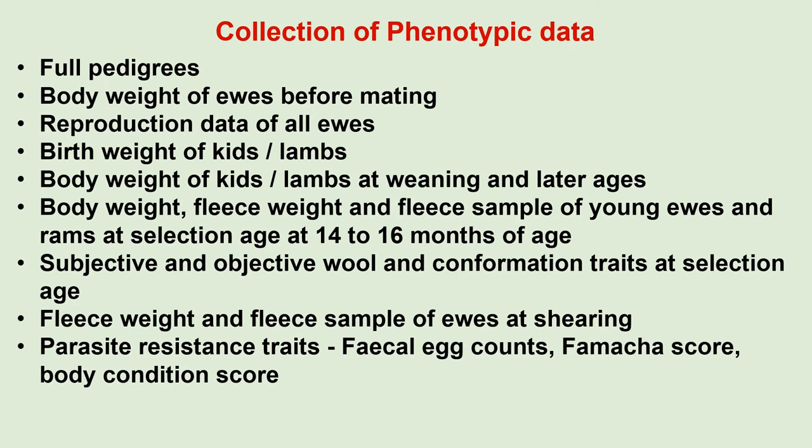The following phenotypic performance data are recorded in all flocks that are part of the biobanks: full pedigrees; body weight of ewes before mating; reproduction data of the ewes; birth weights; body weight at weaning and later ages; body weight, fleece weight and fleece samples of young animals at selection age; subjective and objective wool and conformation traits at selection age; fleece weight and fleece samples of ewes at shearing; and parasite resistance traits in some of the flocks. These data are stored at Grootfontein or Elsenburg, or on LOGIX for flocks part of the National Small Stock Improvement Scheme.